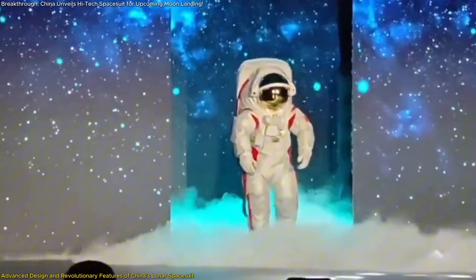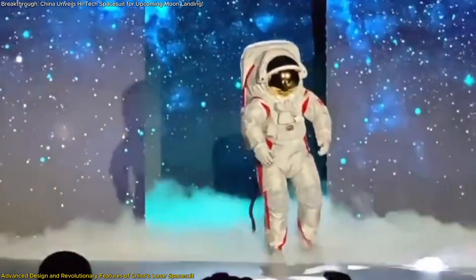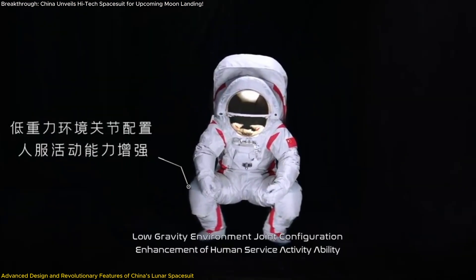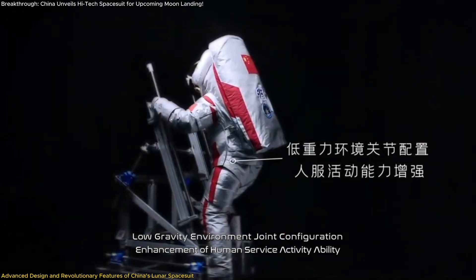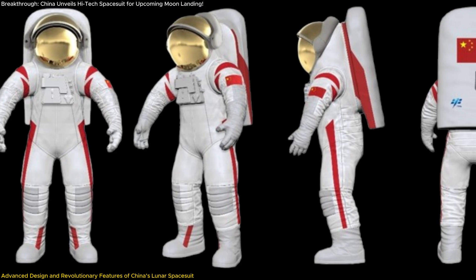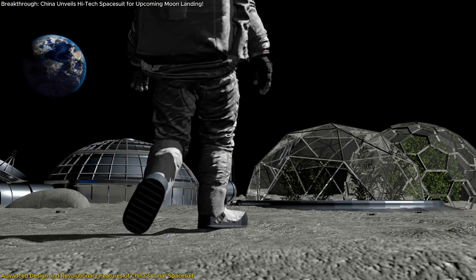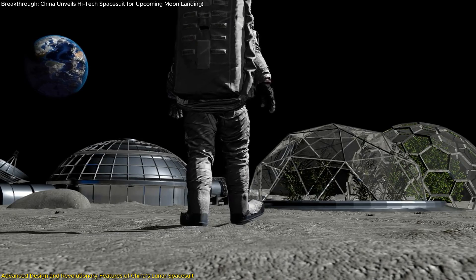Moreover, the suit's mobility enhancements — such as new joint configurations — allow astronauts to move with ease, facilitating actions like bending, squatting, and precise hand movements. This is crucial for carrying out scientific experiments and operating tools on the Moon's low-gravity surface. By addressing issues of weight, mobility, and safety, this suit sets a new benchmark for lunar EVA suits globally and underscores China's capability to develop high-end space technology.